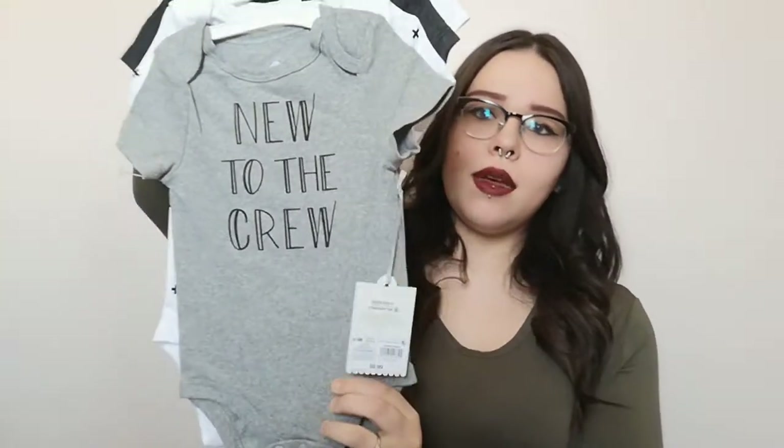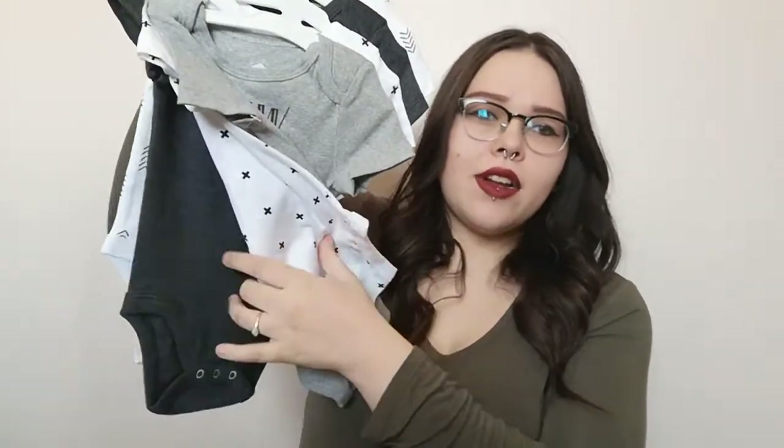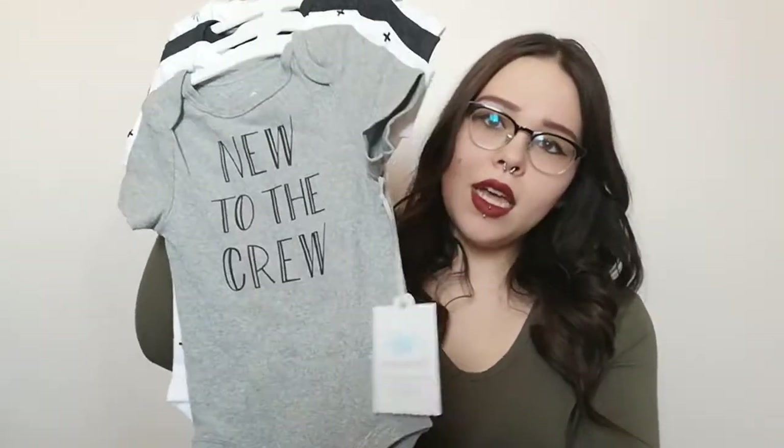The next thing is just this pack of bodysuits — a gray one, one with little crosses, a solid dark heather gray, and then one with like arrows or feathers or tribal print. Something — I don't really know fashion terminology — but it's just cute and I liked it. It's in six to nine months, by Cloud Island, and it was 10 bucks.